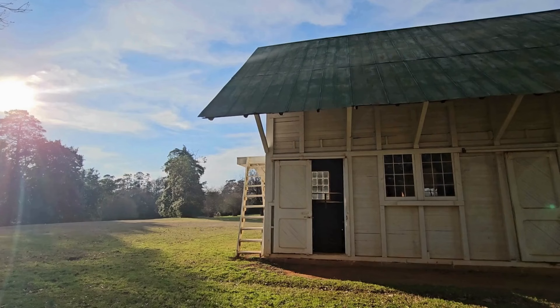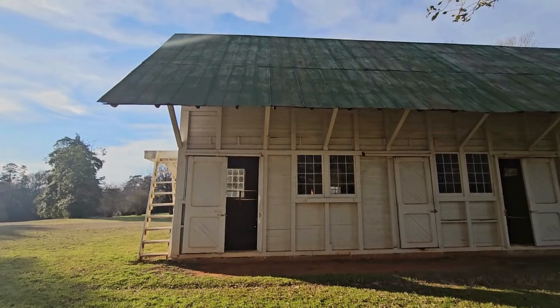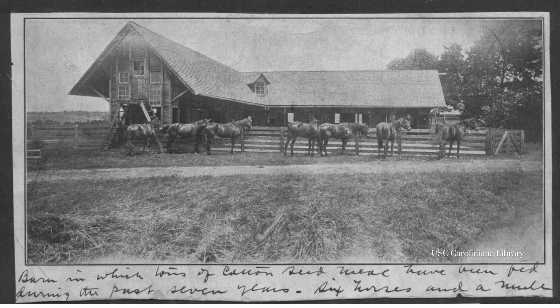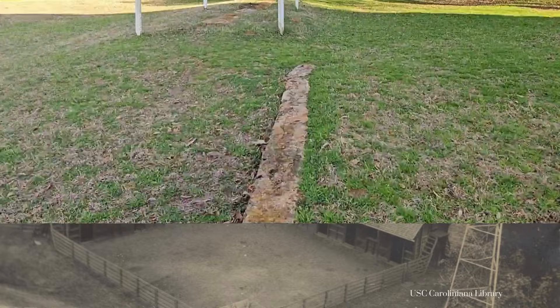The stables that you see here today are not the original stables that were built at Redcliffe in the 1850s. What you see here today was built in the early 1900s. Unfortunately, the original stables at Redcliffe burned down around 1887. Though we don't have any photos of the original stables here at Redcliffe, we do know that when they were rebuilt in the early 1900s, there was another wing to the stables that exists here today. This is some of the remaining foundation from that other wing that's no longer here.